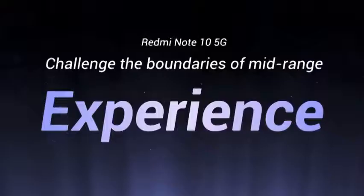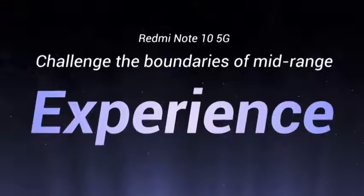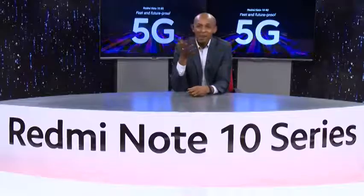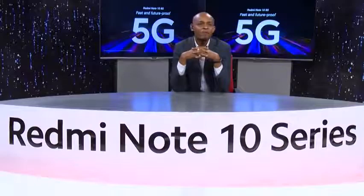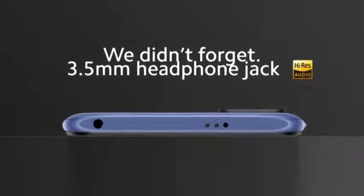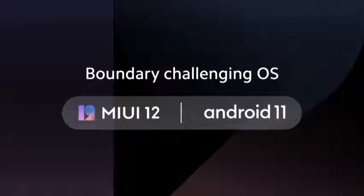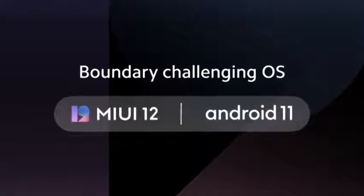Redmi Note 10 5G features a boundary-challenging experience. With a 5G radio and a 90 Hz display, you might think battery life will suffer — but fear not. The massive 5000 mAh battery, adaptive sync technology and the advanced 7nm process all work together to ensure you still get over two full days of moderate use. Plug into your headphone jack and take advantage of high-res audio support. Right out of the box, Redmi Note 10 5G comes with MIUI 12 based on Android 11, a step up from some competitor devices. That's a truly boundary-challenging device.